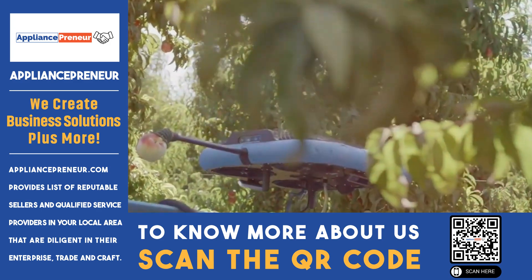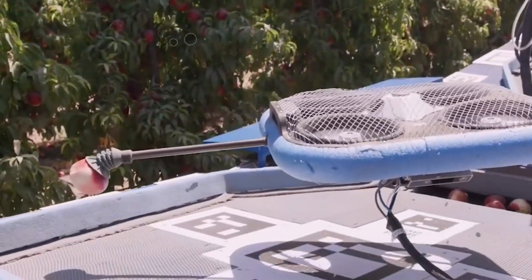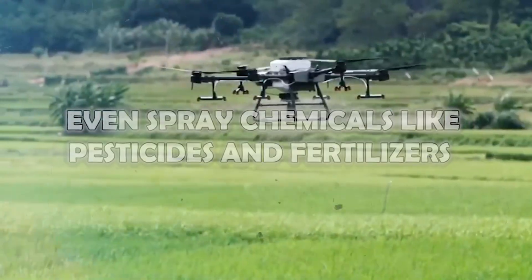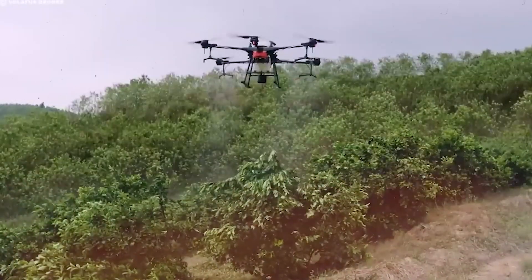But that's not all these Flying Autonomous Robots can do. They can prune and thin plants, and even spray chemicals like pesticides and fertilizers while flying among the plants.